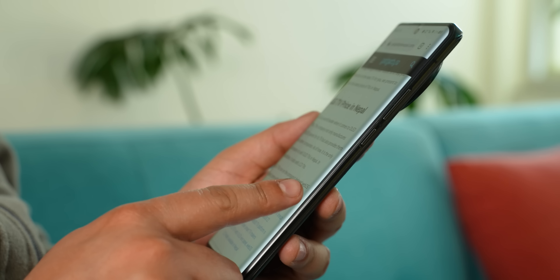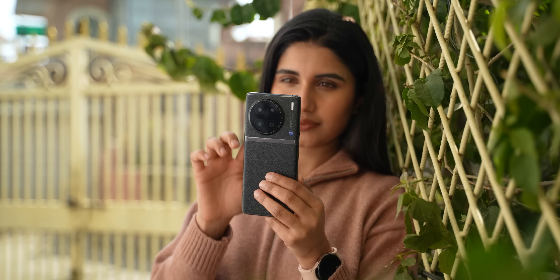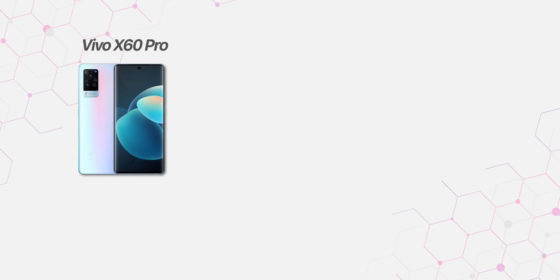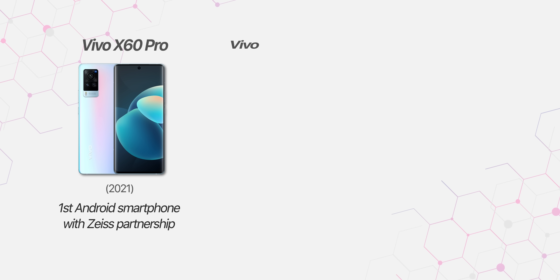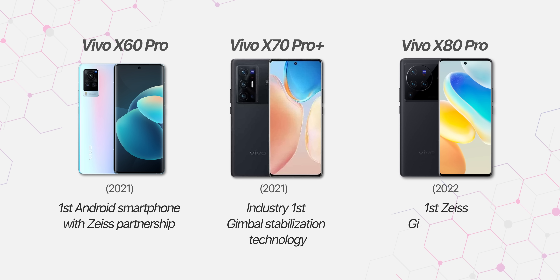It also features a curved 10-bit AMOLED display and the new Dimensity 9200 chipset, and so much more. It's crazy to see that Vivo has only been making truly high-end flagship phones for just about 2-3 years now, and the improvements they've been able to make with every generation is nothing short of spectacular.